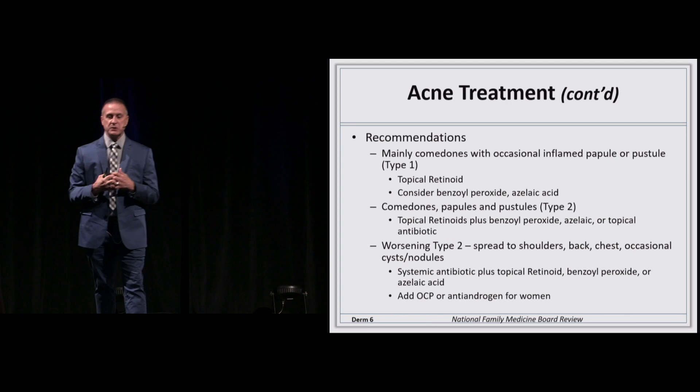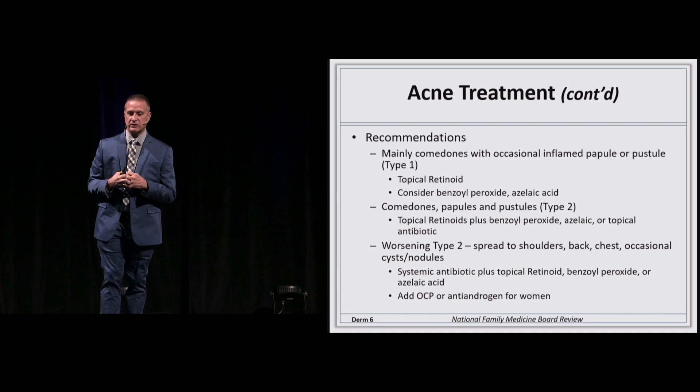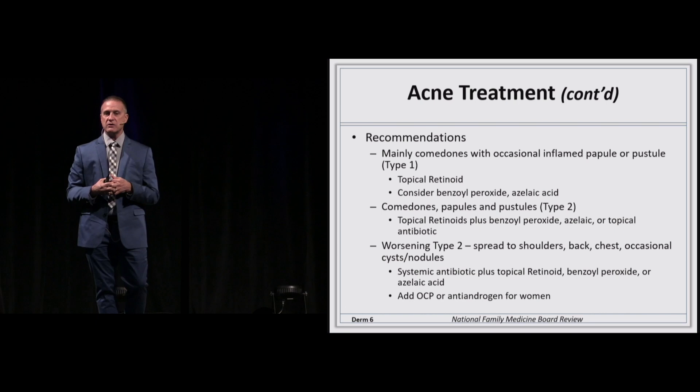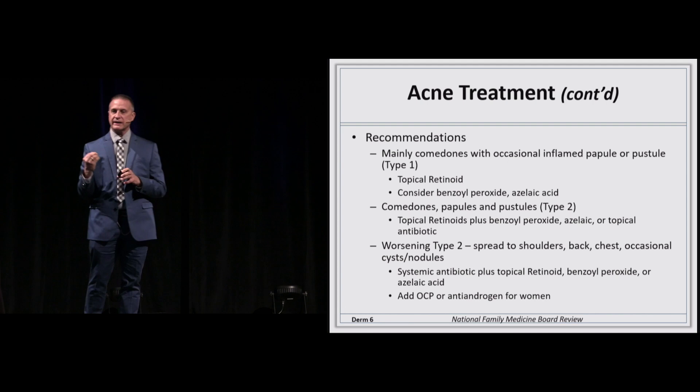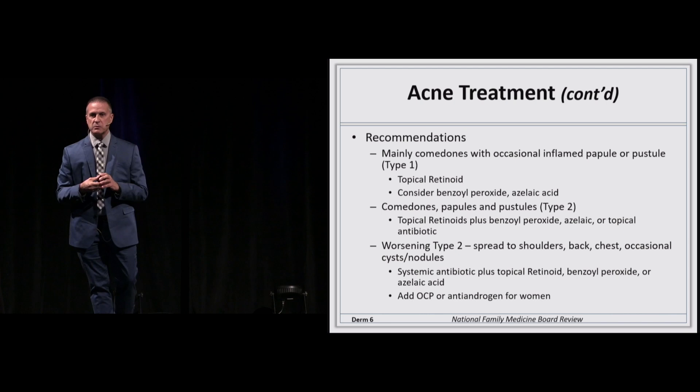If you have mainly comedonal acne with an occasional inflamed or very minimal red pimples, consider topical retinoic acid or retinoid derivatives, benzoyl peroxide, or azelaic acid. Those are keratolytics — they unplug the micro-plugging that has begun to give you that comedone, open or closed. If you start having pustules and more red pimples, that implies P. acnes.